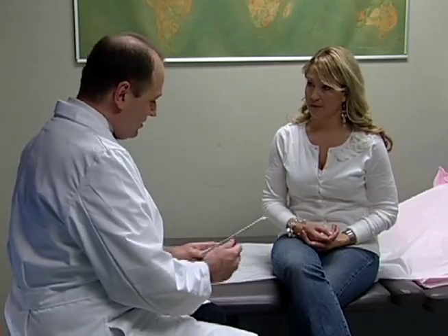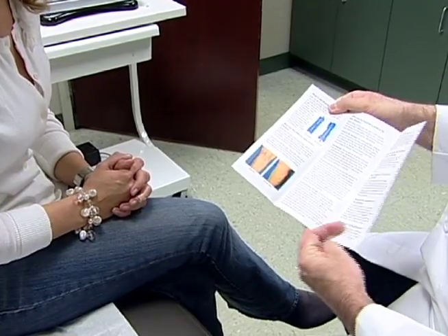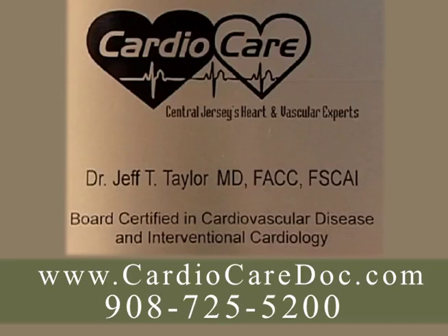Call CardioCare and schedule an appointment today. Dr. Taylor will be more than happy to explain the procedure and get you on your way to healthier and more beautiful legs.